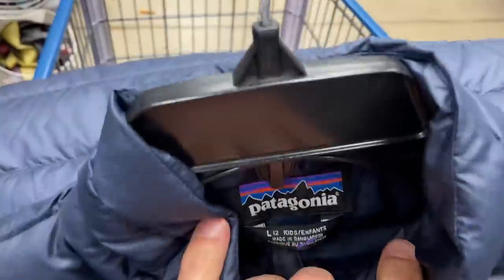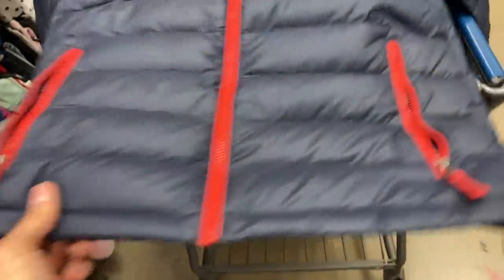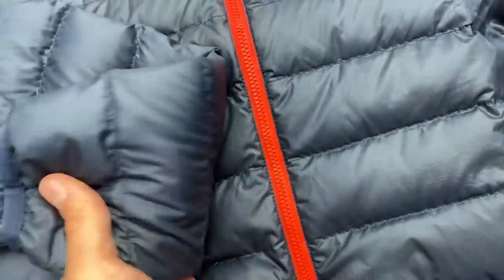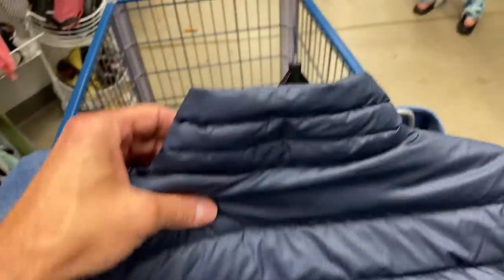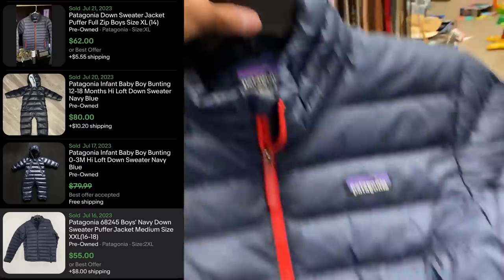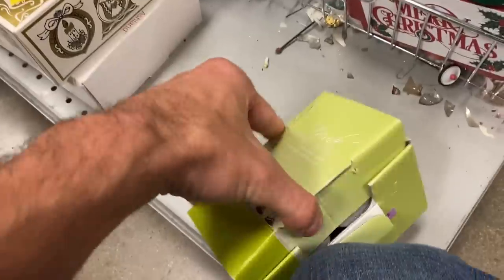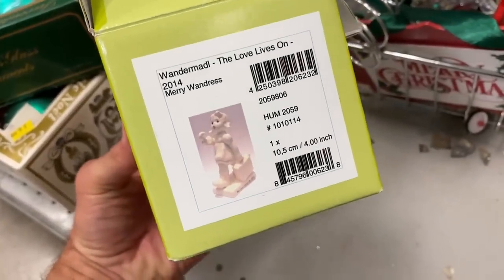This is going to be a no-brainer right here. This is a youth boys size 12 — it is a Patagonia. They're calling it a down sweater; it's a puffer jacket, navy blue, in very good condition. I always check the ends of the sleeves because that's like where the boogers end up, and this one looks pretty clean. So I'm going to grab this. At about $5, I actually saw this one in an XL — like a size 14 boys — sell for $55, and another one sold for $50 as well. I'm thinking more along the lines of $30 for that.